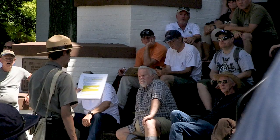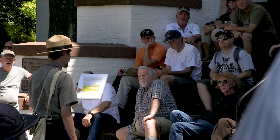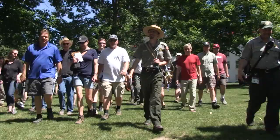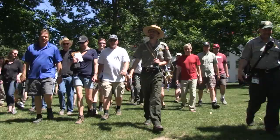Meade will send his cavalry out first. Those men scouring the countryside of Pennsylvania trying to locate the Confederate forces. They will find them here in the vicinity of Gettysburg, June 30th, 1863.